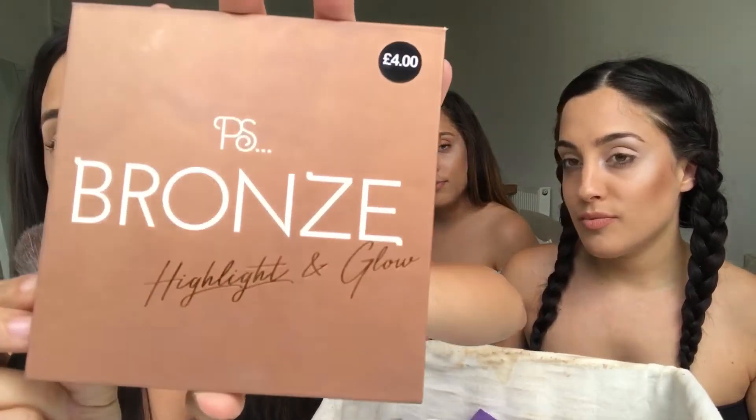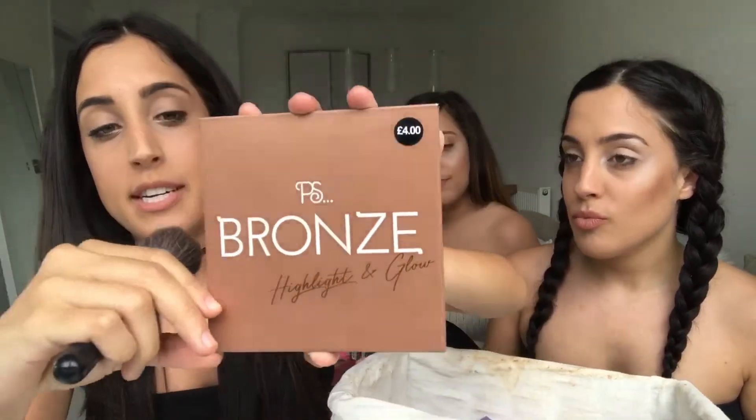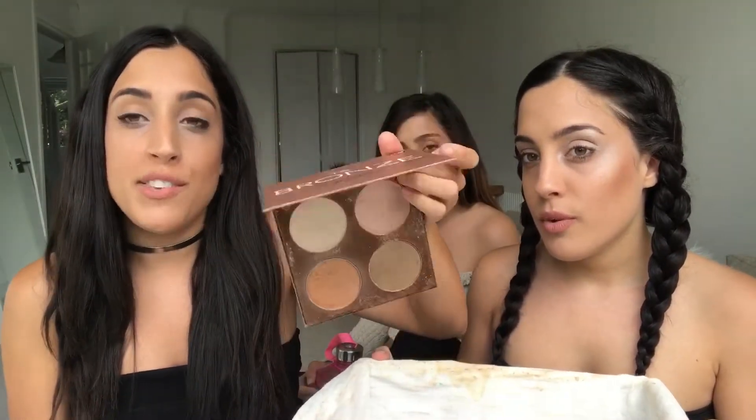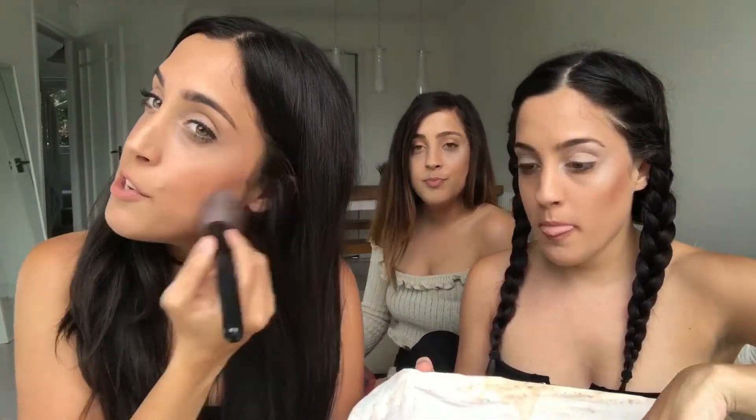As most of you know, last week we went to Primark and blogged about it, so if you haven't seen the video go back and have a look. One of our favourite picks is this highlighting kit — we fell in love with it for only four pounds. It actually looks a lot like Anastasia Beverly Hills, but personally for the price I would buy this one. I'm actually wearing it on my face right now — I've put a little bit on and it's really pigmented and really nice.